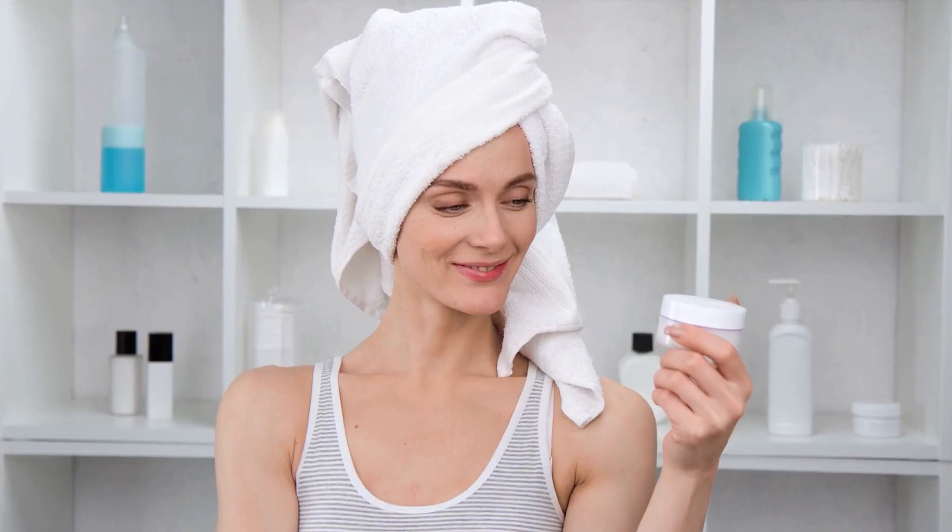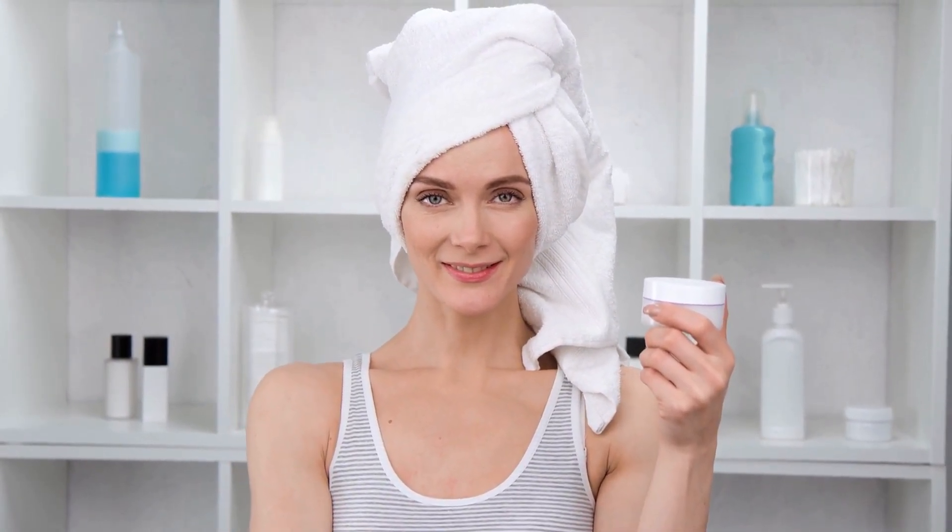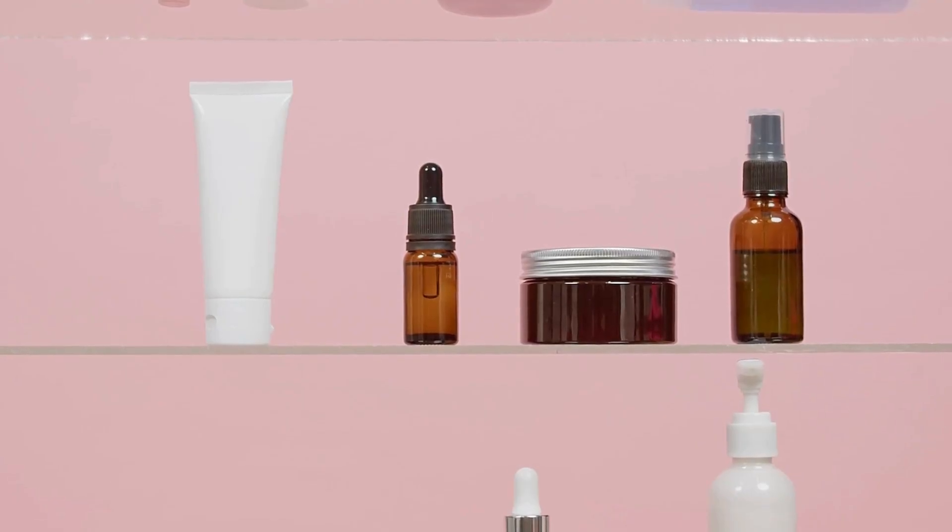Hello, glowing souls. Ever stare at your overflowing bathroom cabinet and wonder what the real essentials are? Today we're going to declutter the confusion and streamline our routine.